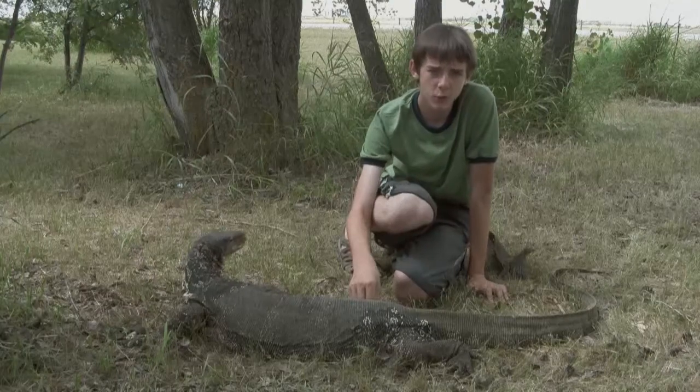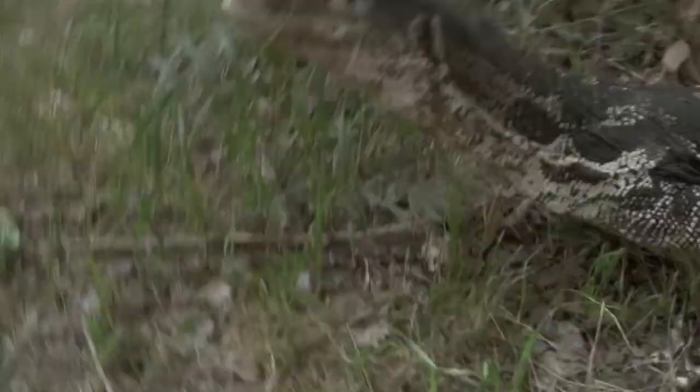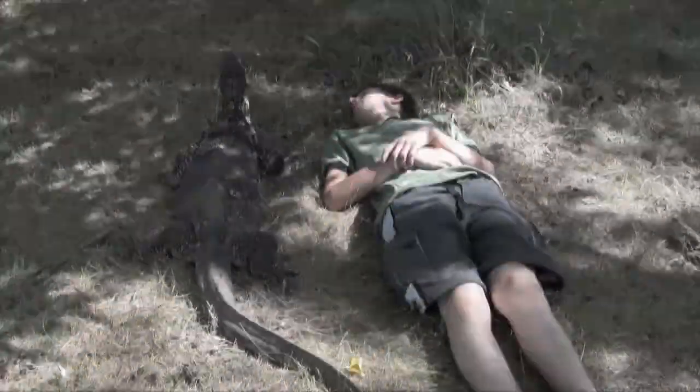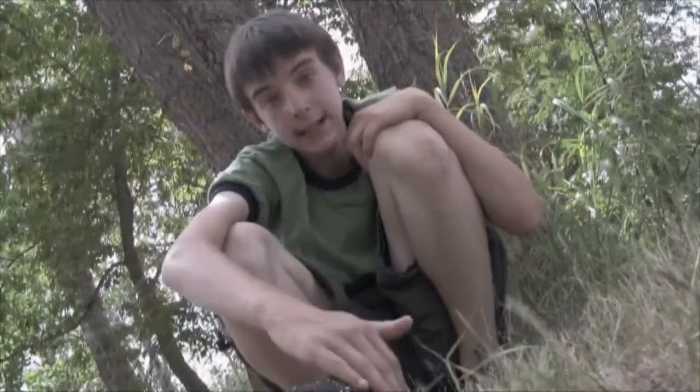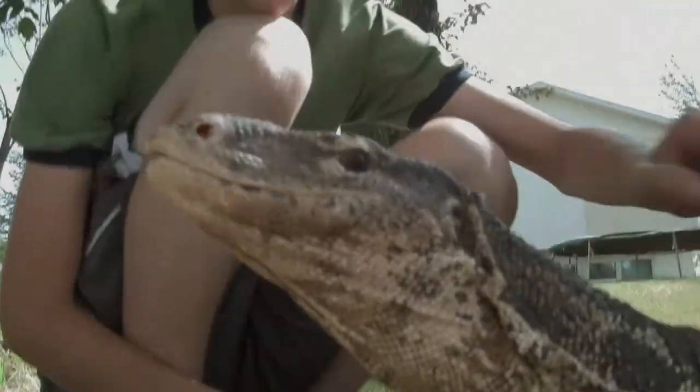This is my friend Lucky here. He's about 25 years old. He's very nice — he's just a doll. Lucky's about 7 feet long, but Asian water monitors can reach up to 10 feet in length. His head almost looks like a snake head, like it's very narrow.